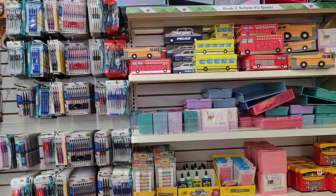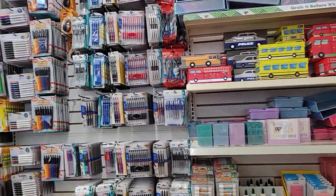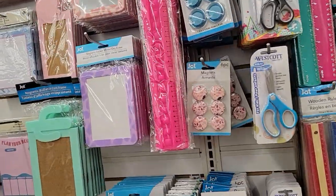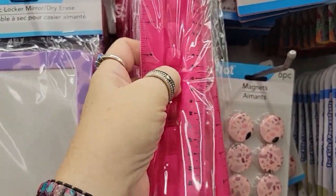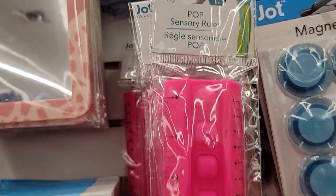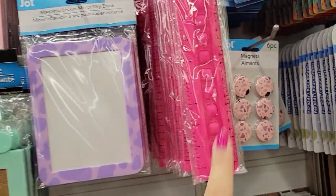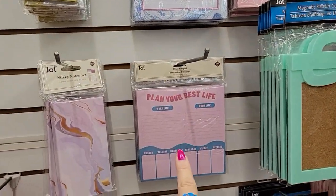They've already got school supplies out and we're not even in July yet, but this stuff goes quickly so if it's something you need, head over to Dollar Tree. I saw someone else haul this and thought it was cool — it's a ruler but with little pop sensory bubble things in the middle, so it's a sensory pop ruler. If you have a child who'd enjoy that, it's pretty cute.